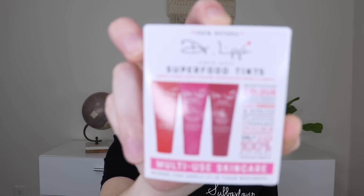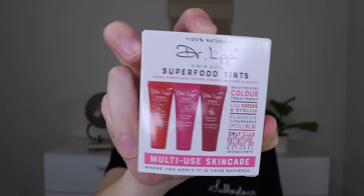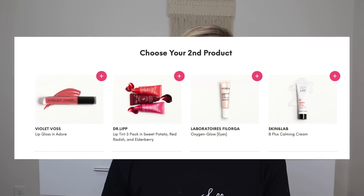The next thing I chose is from Dr. Lip — these are the Lip Tint 3-Pack in Sweet Potato, Red Radish, and Elderberry, which retail for $28. I'm really into lip tints; I've gotten tons of them. I thought it was cute that it came with three little products. The darkest one just gives a light tint. I love these for when I'm working to make myself look a little more alive. These are not great to put on before going out because you'll get tint all over your mask, but for video calls or just day-to-day, I think these are really great.